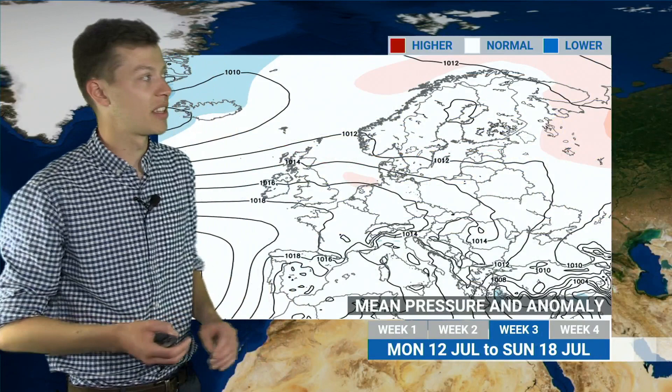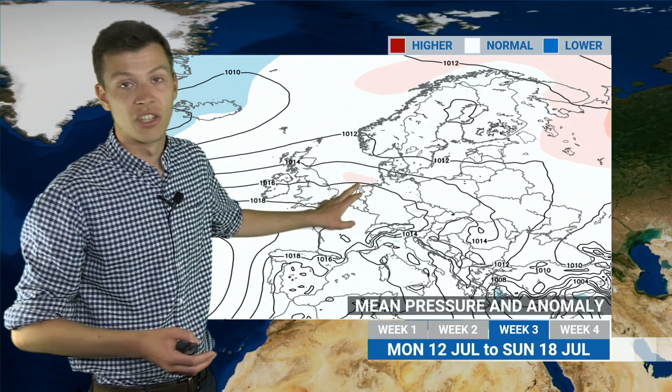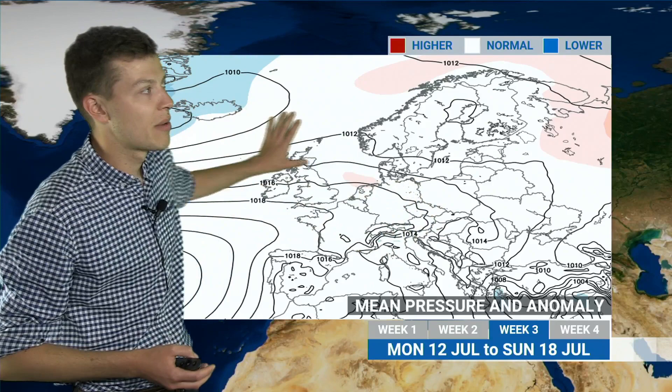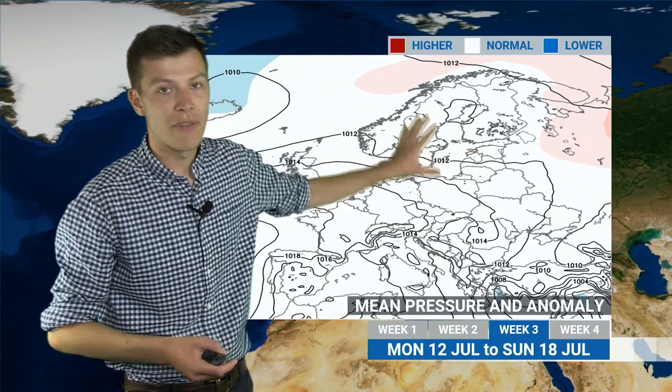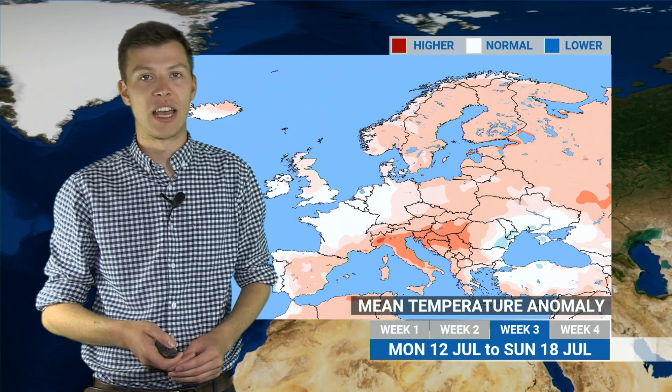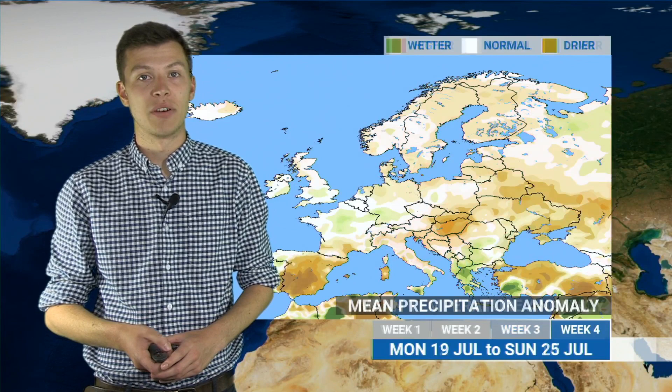There are signs that pressure might begin to slowly rise as we move into the middle part of July. This is replicated on the mean pressure and anomaly map — the black lines showing mean pressure, the colours showing the anomaly. You can see generally pressure ridging in from the southwest across the Mediterranean and into parts of the UK and central Europe. There is low pressure up to the north which might push a few fronts through across northern Europe, so it could be above average rainfall in some of those northern areas. Further south, rainfall will generally be below average as high pressure builds in. Temperature-wise things are going to stay generally above average, with a slightly cooler area in northern France and northwestern Europe but generally above average elsewhere.